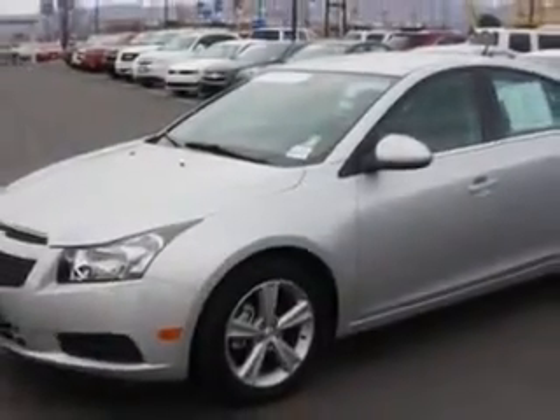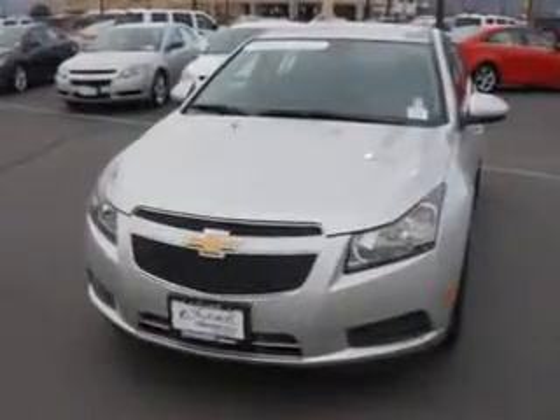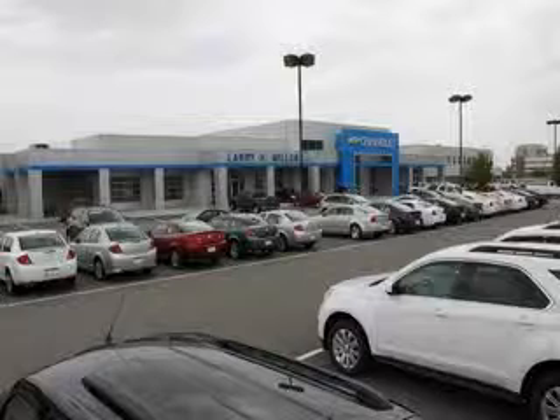Enjoy the drive and have peace of mind in this 2014 Chevrolet Cruze. See us at Larry H. Miller Chevrolet of Murray today. Please contact us today or visit our site at LarryHMillerChevrolet.com. We look forward to seeing you soon. Thank you.